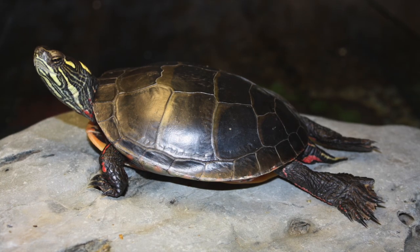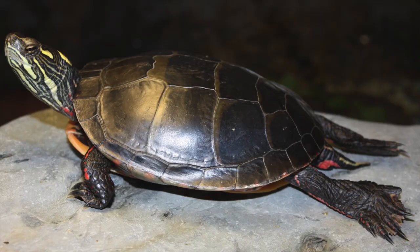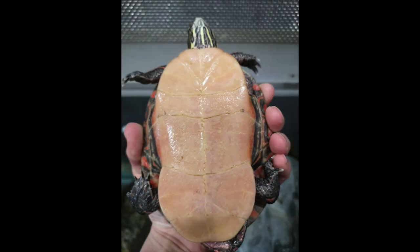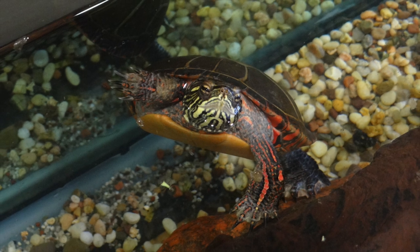What does the Eastern Painted Turtle look like? Well, they have smooth, gently rounded carapaces — that's the upper shell. The carapace is usually dark green to black, and has yellow and red markings around the edges. The plastron, or lower shell, is tanned to yellow. The head and legs of the turtle are black to dark green, and have yellow and red streaks.